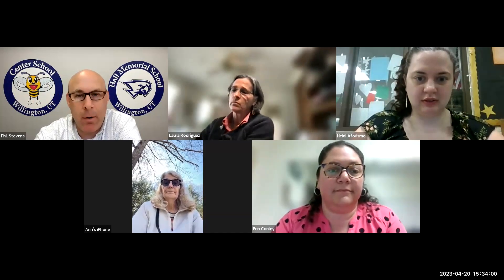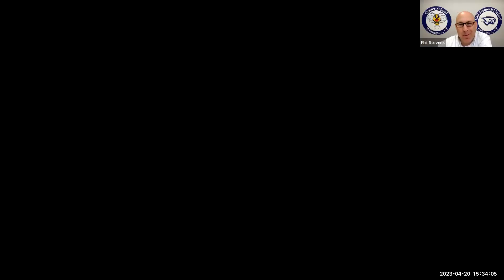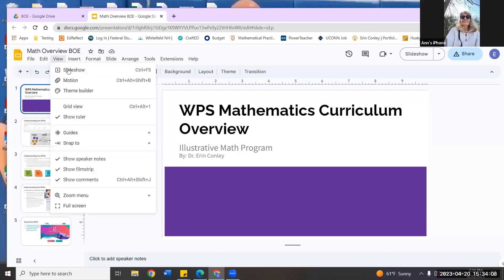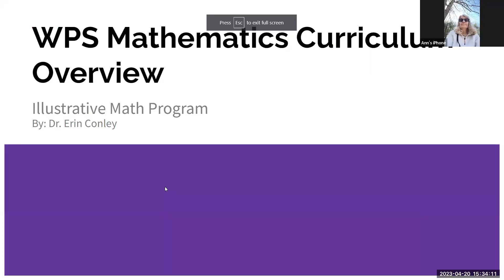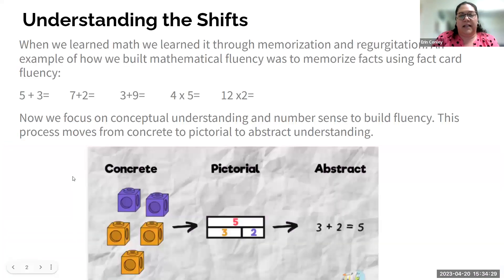This is meant to be the kickoff, just like we've done for every content area so far. Board members, you have some fun reading to do once we pass things off to you. This is going to be kind of the overview background in terms of choosing the Illustrative Math program and how we embedded it into the Willington Public Schools written curriculum. I do have Heidi, our math coach, here as well.